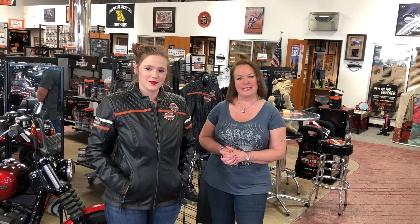If you're seeing a new face here today, don't be surprised. This is Rebecca Noble. She's one of our new sales associates, and she's going to go over a few of the talking points of this leather jacket, which is an essential piece of riding gear.